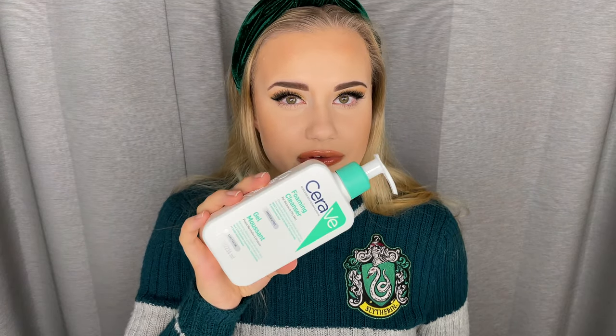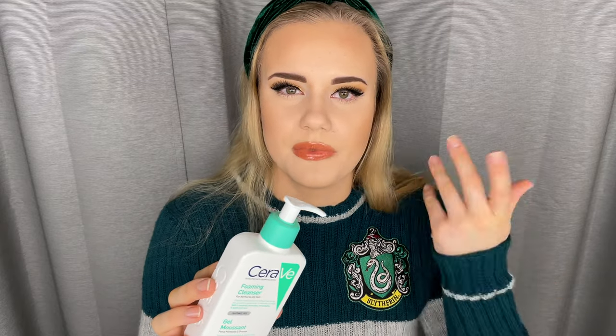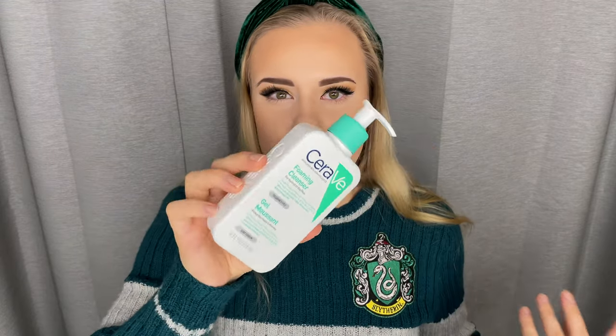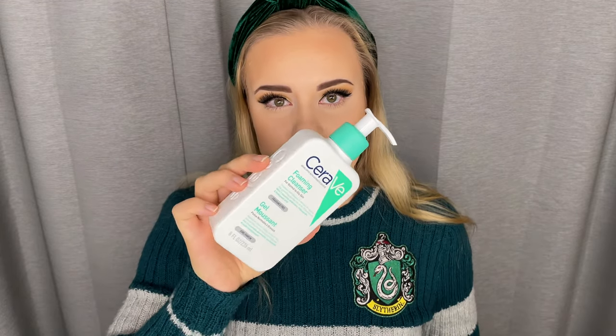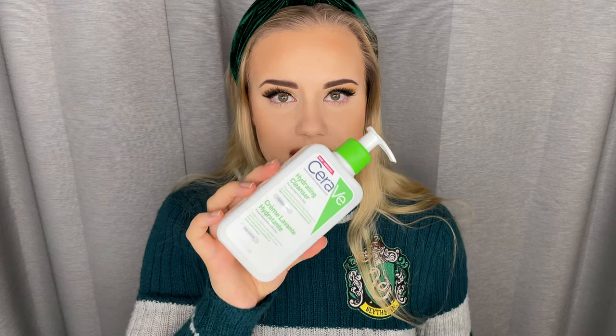I also like to use the CeraVe Foaming Cleanser. This is a bit more stripping and deep-cleaning than the COSRX one, but they're kind of similar — I use them interchangeably. This is what I found to be the best CeraVe cleanser for combination to oily skin. I tried the salicylic acid one but didn't really like it. I also prefer to exfoliate in a separate step. For days when my skin is feeling particularly dry and tight, I use the CeraVe Hydrating Cleanser — it's more for dry to normal skin, and the texture feels more like a moisturizer. All three are quite basic but really good cleansers, and I switch between them depending on how my skin is doing that day.